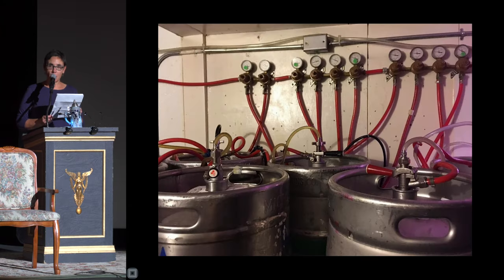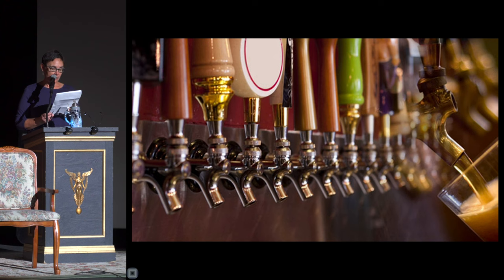Beer draft systems are complex and include multiple feet of different types of tubing and connectors. Often the kegs are kept in a cold room that is not necessarily close to where the beer is served. Draft lines may be in place for multiple years, and one draft line may dispense multiple flavors of beer. Some beers simply sell more quickly than others, meaning that slower-selling beer may sit stagnant in the line most of the time.